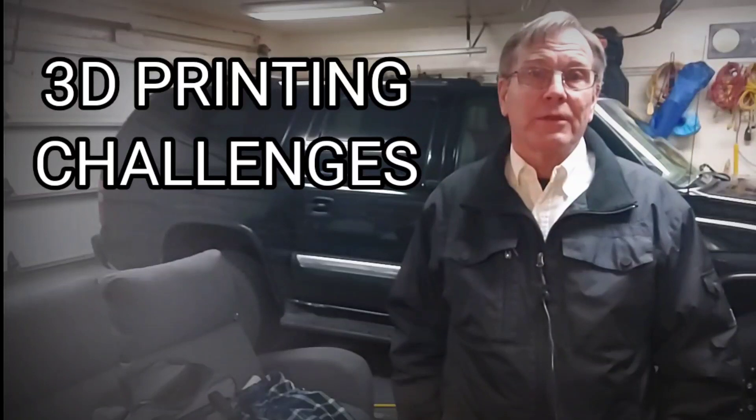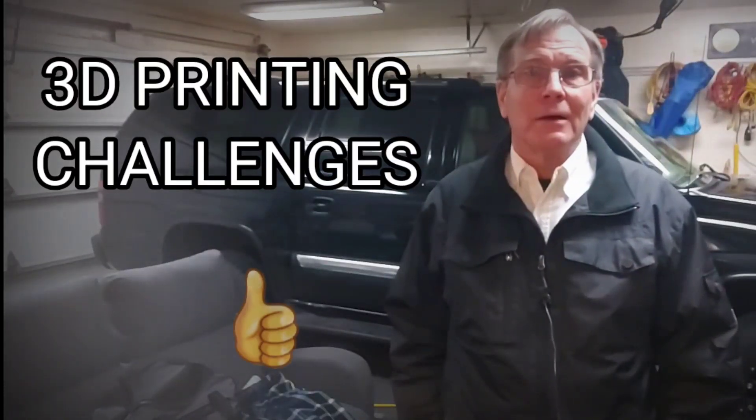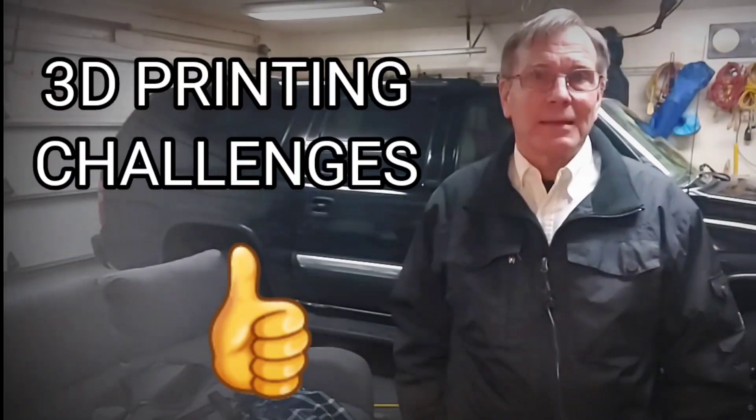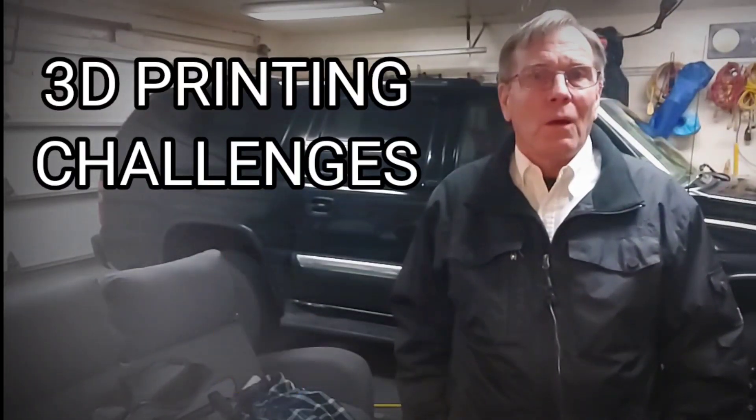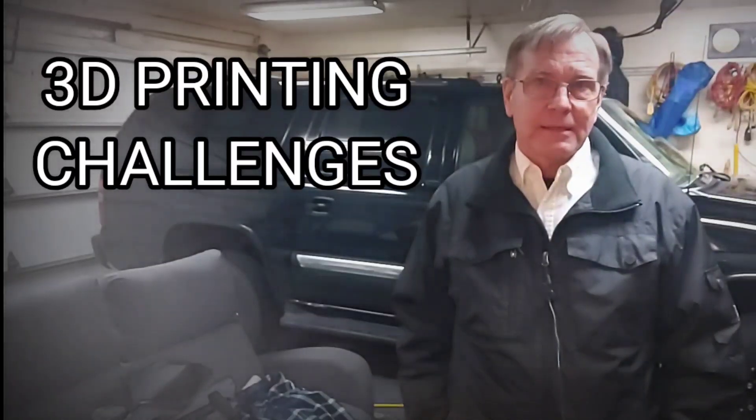However, there are also some challenges associated with 3D printed homes. One of the major challenges is that the technology is still in its infancy, and there are currently few companies with the ability to build 3D printed homes at scale.